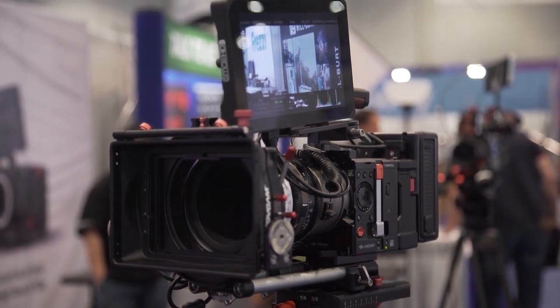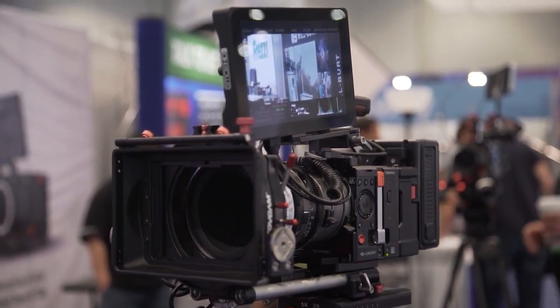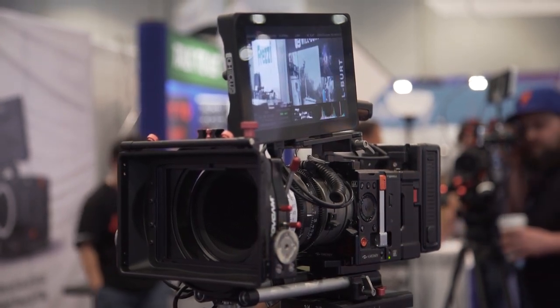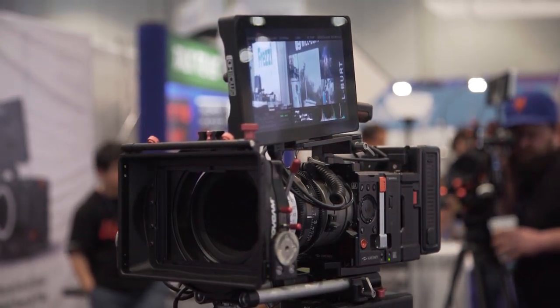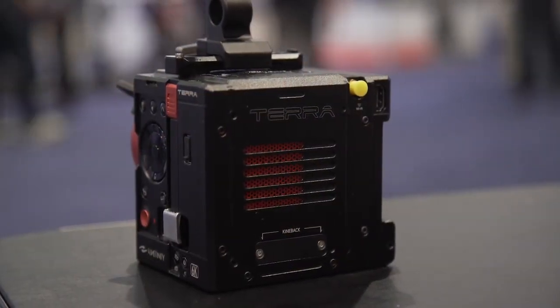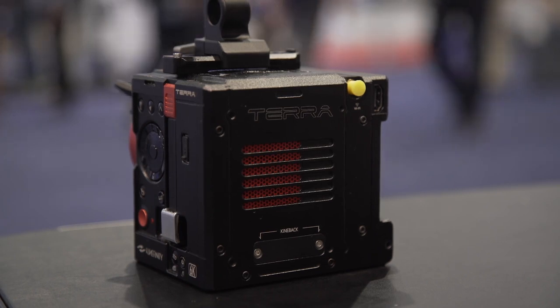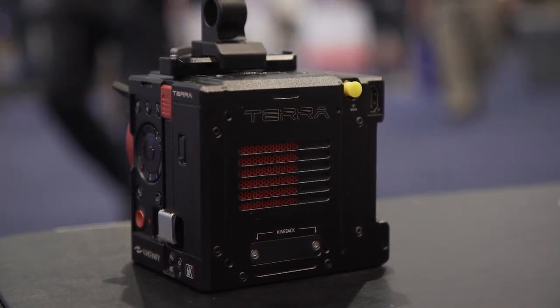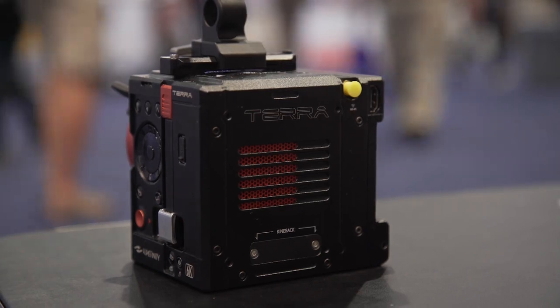The Terra does support the typical raw recording Kinefinity has been known for. However, it will also be the first time any Kinefinity camera is able to record up to ProRes HQ internally, which makes handling the files in post-production a much more streamlined process versus the raw workflow. Kinefinity has also mentioned that they're working hard to enable their high framerate modes to also record directly into ProRes internally.